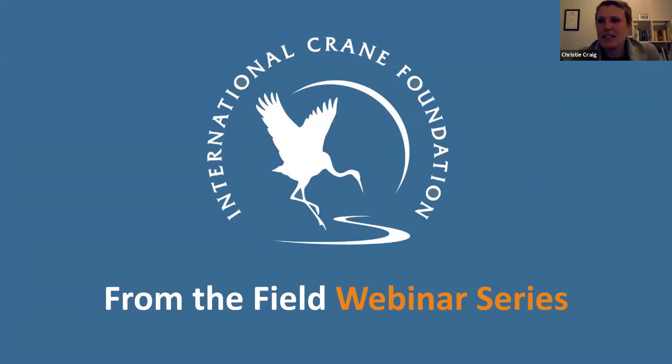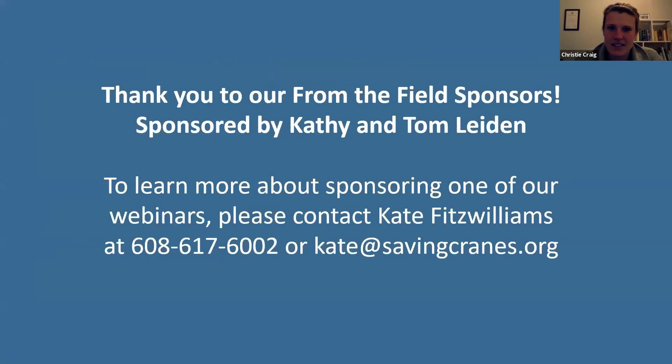Good morning, evening, afternoon everybody. Thanks so much for joining for our From the Field webinar today. Big thank you to our From the Field sponsors today, Cathy and Tom Lydon. Cathy and Tom Lydon also support my work here in the Western Cape, so we really appreciate their continued support. If you are interested in sponsoring one of our future webinars, please get in contact with Kate Fitzwilliams — her contact details will be posted again at the end of the webinar.